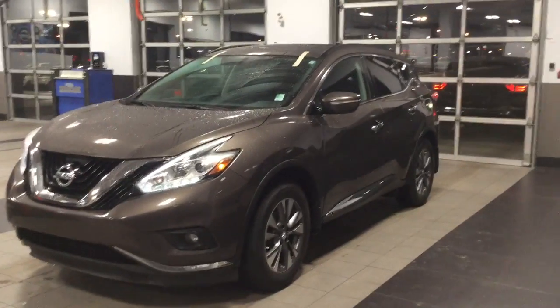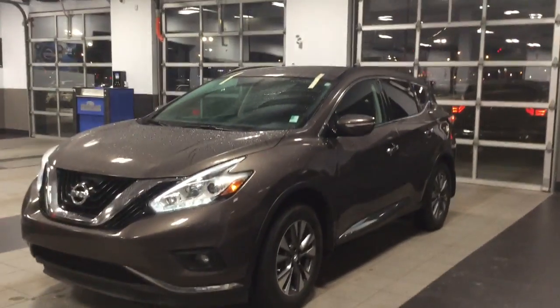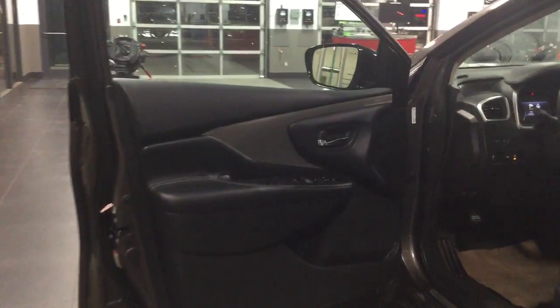The Muranos are known for their gorgeous interiors — let me show you the inside. So let's step inside the Murano here. You have that gorgeous charcoal colored cloth, which goes very nicely with the brown exterior.